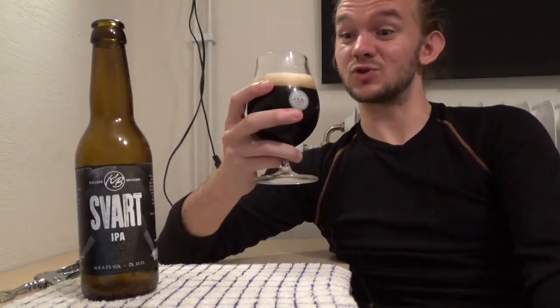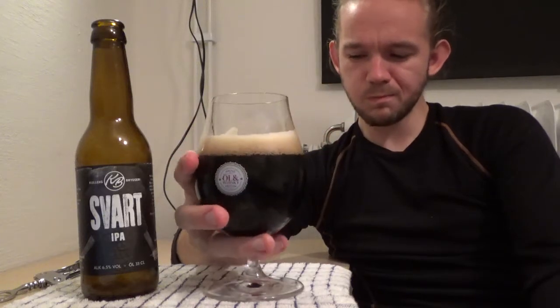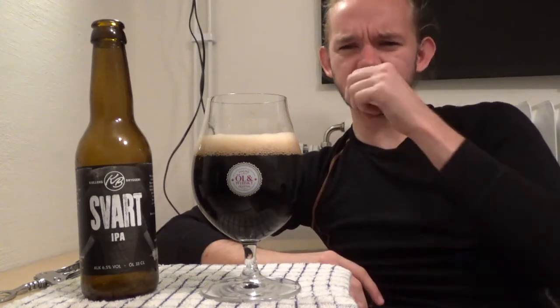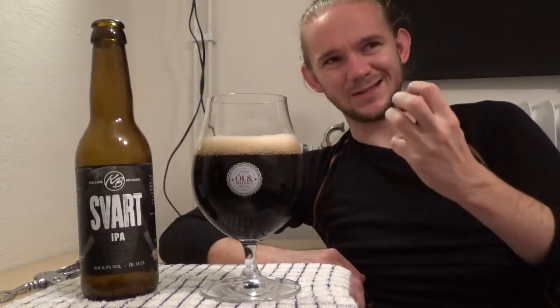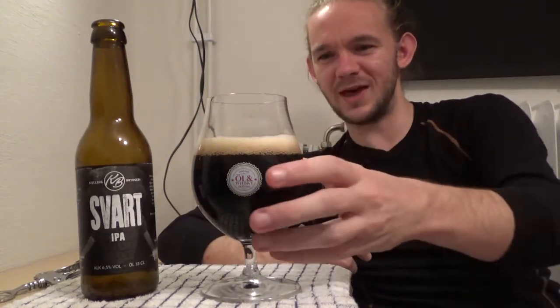So this one is the Svart IPA, the black IPA from the Kullens Brewery on the Kulle peninsula just outside of Høganes in Skåne here in the south of Sweden. Let's get stuck in — skål! The first impression: the mouthfeel almost comes across like it's poured straight out of one of those cask kegs you get in England. But at the same time it does have a good little bit of carbonation — it's kind of battling between those two, that almost cask-conditioned thing but with carbonation.